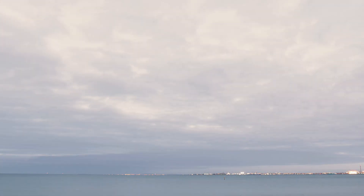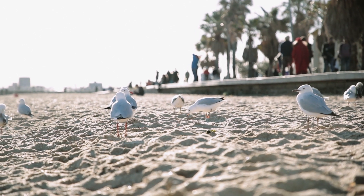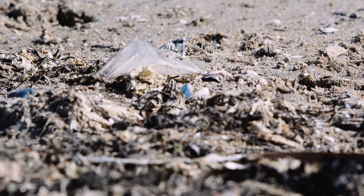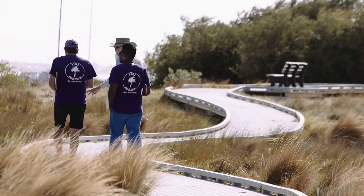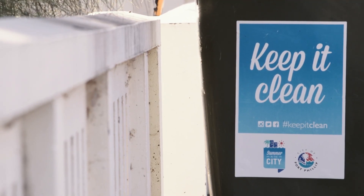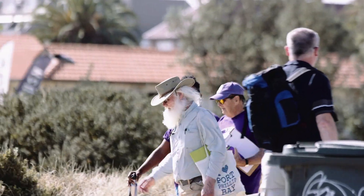We have to stop plastic from getting into Port Phillip Bay and into the marine environment generally. The bay is a relatively enclosed area so any plastics that do get washed into it from the catchments are likely to stay within that system. Very little transfers out into Bass Strait.